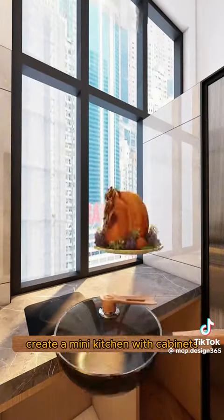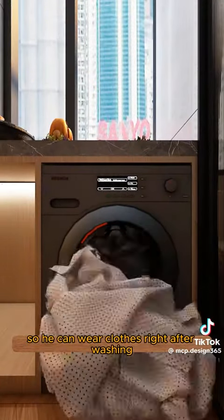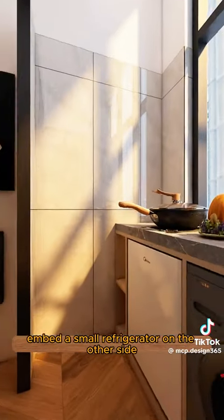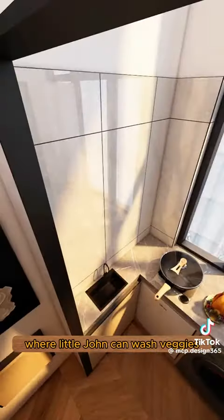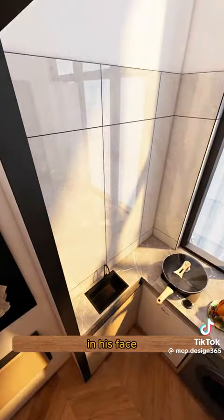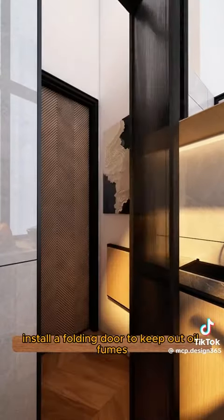By the window, create a mini kitchen with cabinets. Include a built-in washer and dryer so he can wear clothes right after washing. Embed a small refrigerator on the other side and extend the side cabinet. Cut a hole in the countertop for a small sink where Little John can wash veggies and his face. Above, install a wall cabinet that doubles as a magic mirror. Install a folding door to keep out oil fumes.